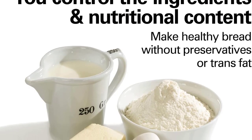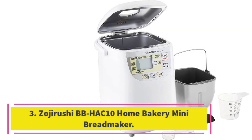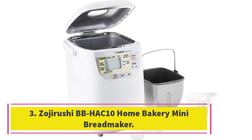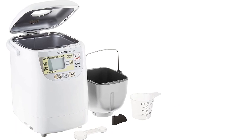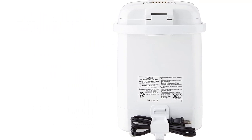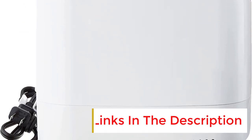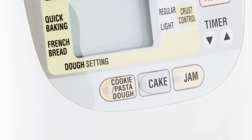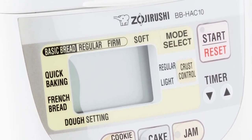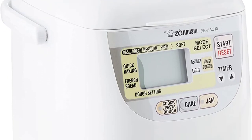Number three: the Zojirushi BB Hack 10 Home Bakery Mini bread maker. Great for students, singles, couples, or anybody who only needs a sandwich or two worth of bread at a time, this slim machine produces one-pound loaves and can fit in smaller spaces, yet it still has many of the features you'd find in top-quality full-size machines. Settings include basic bread, regular or firm, soft bread, French bread, bread dough, cookie, pasta dough, cake, jam, and quick baking. The crust can be set to regular or light, and the quick baking setting produces a loaf in less than two hours.